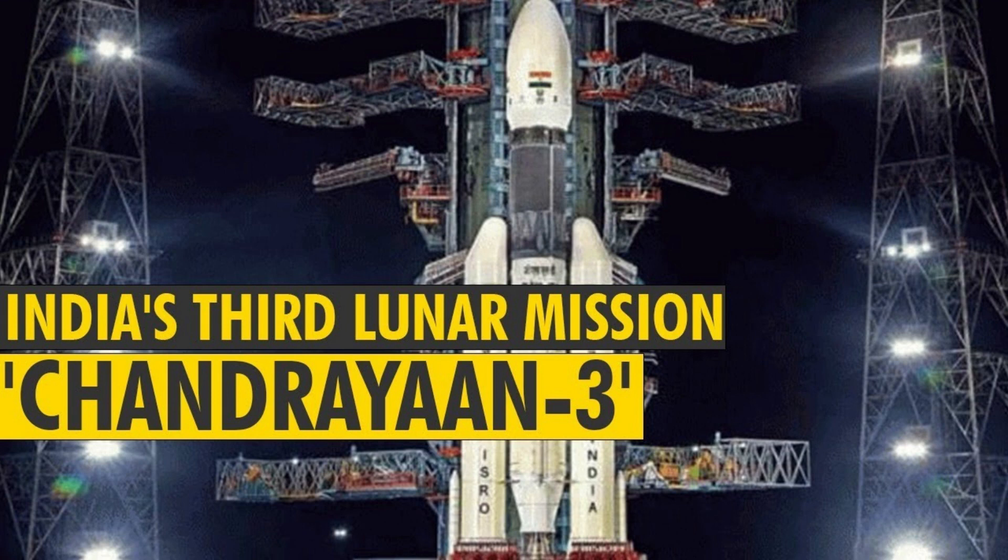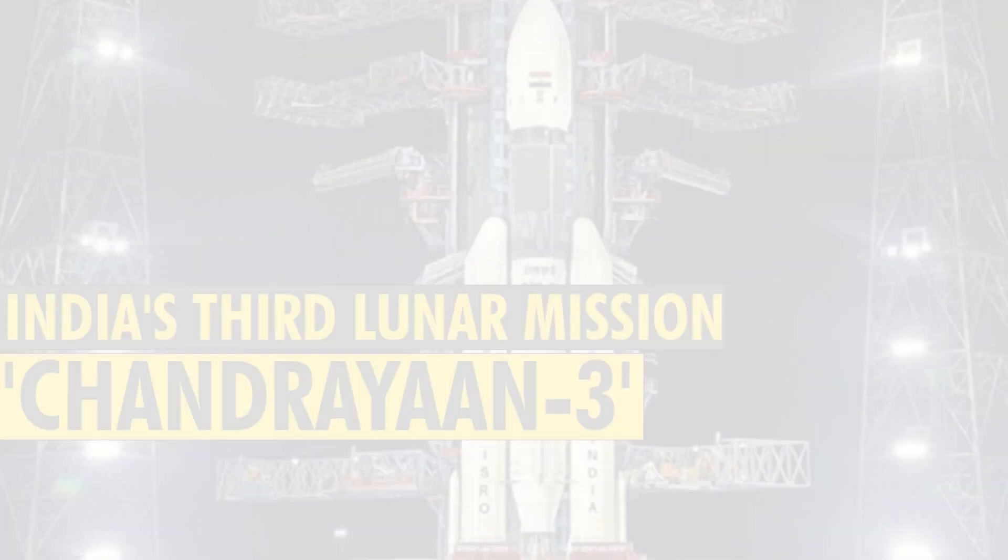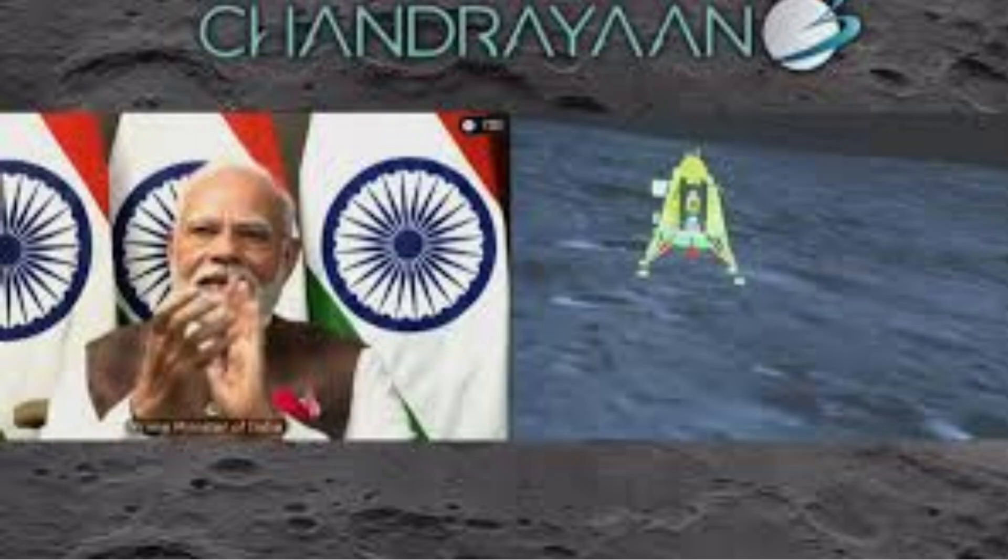The mission's accomplishments demonstrated India's expertise in space technology, its commitment to scientific research, and its potential to contribute significantly to humanity's understanding of the cosmos.